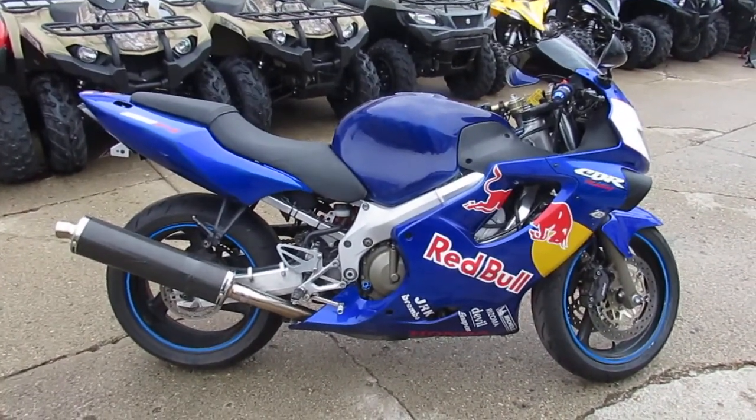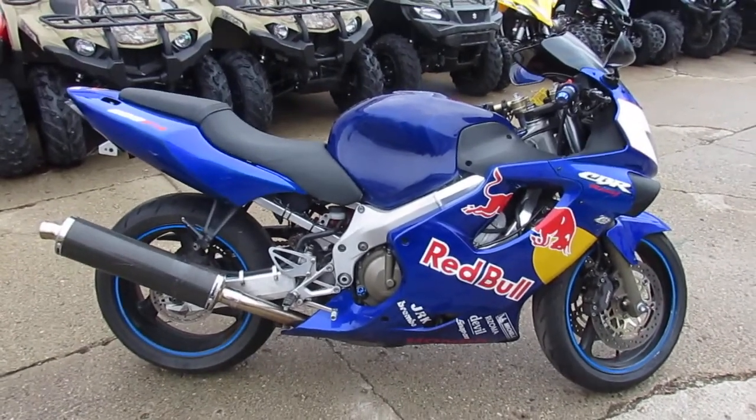Spring is here. It's riding season. We got guaranteed financing. Call today and you can ride today.